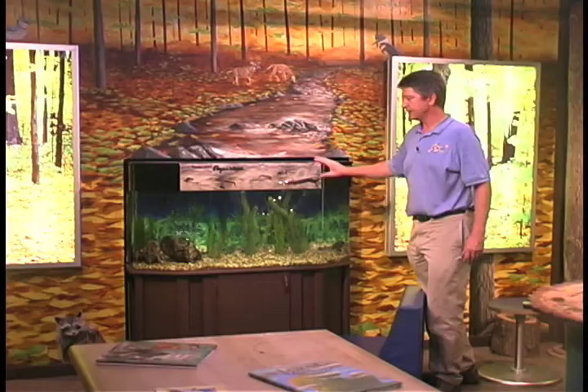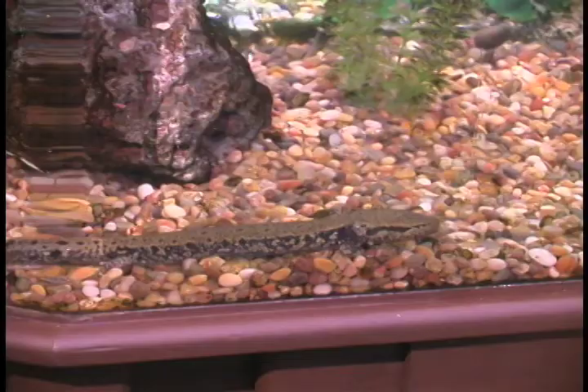Here we have a number of interesting things. We have a mud puppy, which people rarely see. We've got bullfrog tadpoles, channel catfish, crayfish, and other organisms of the shoreline.